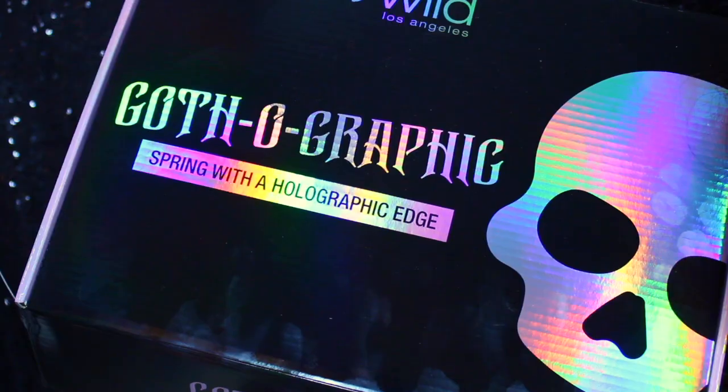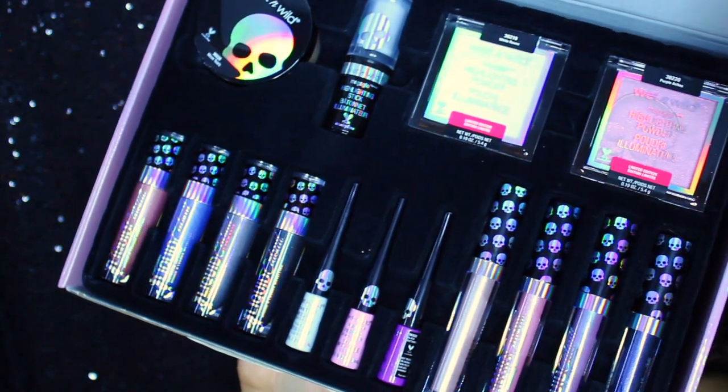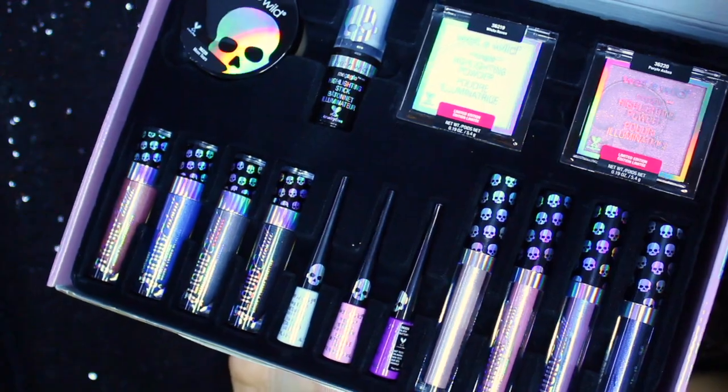Hello everyone, welcome back to my channel, and welcome if you're new here. My name is Liz and today I'm sharing my complete review on the Wet n Wild Gothographic Collection, their spring 2018 collection. I ordered mine on the wetnwild.com website — the complete box set, which I don't know how long it'll be available. I'll link everything below. I chose that set because it was about 50% off — a $70-something dollar value for about $35, which I thought was a really good deal.